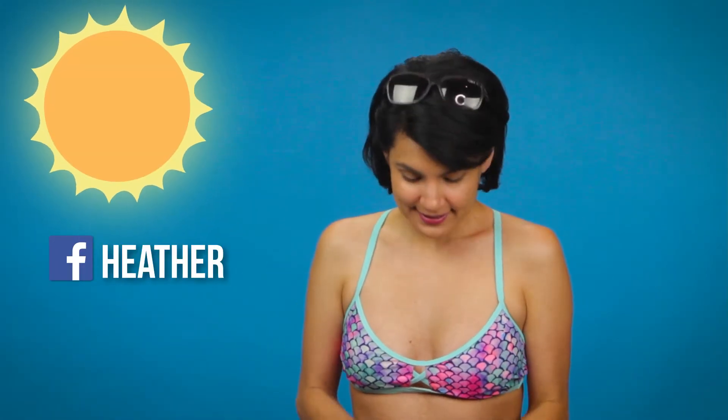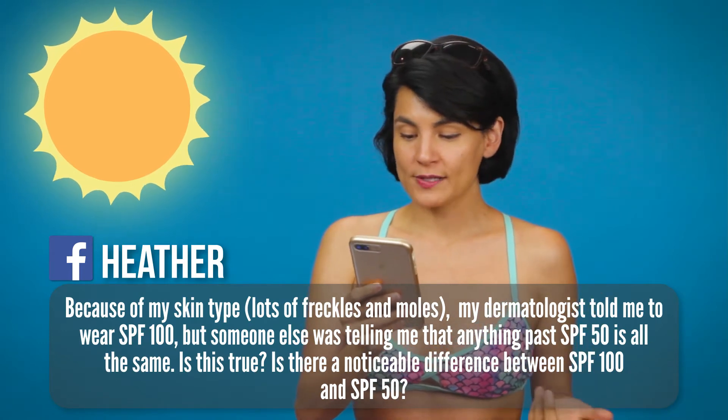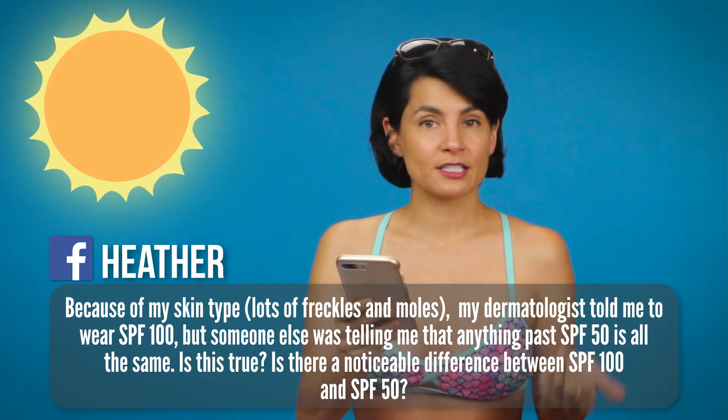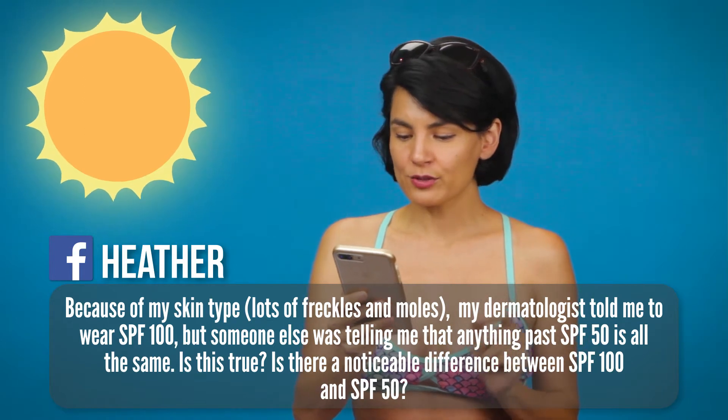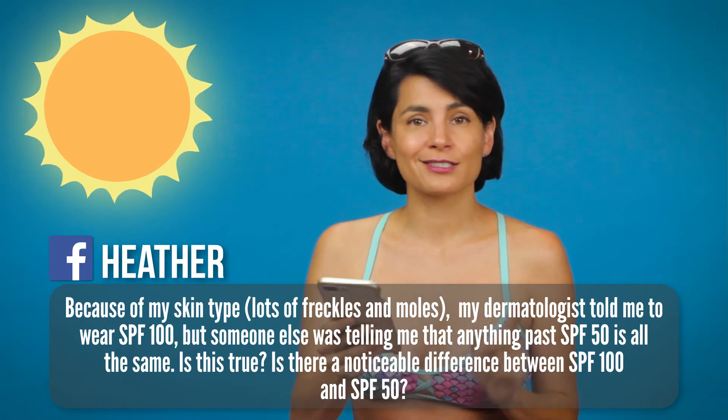Our next question is from Heather who asked: because of my skin type, lots of freckles and moles, my dermatologist told me to wear SPF 100 but someone else was telling me that anything past SPF 50 is the same. Is this true? Is there a noticeable difference between SPF 100 and SPF 50?